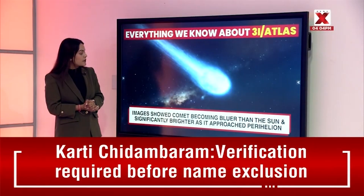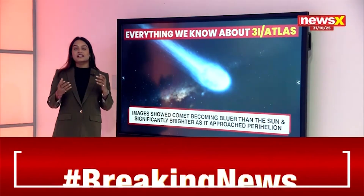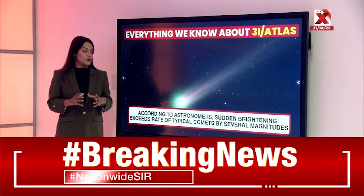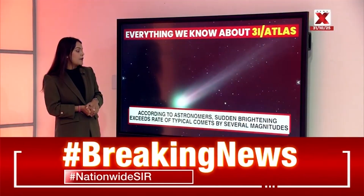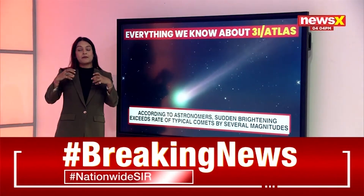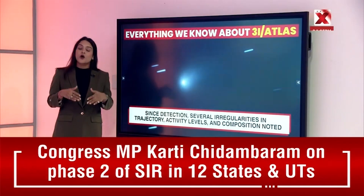Images also show that the comet is becoming bluer than the sun and significantly brighter as it approaches perihelion — it's burning brighter than the sun and appearing more blue than our own sun. According to astronomers, the sudden brightening exceeds the rate of typical comets by several magnitudes, far beyond what we normally observe.